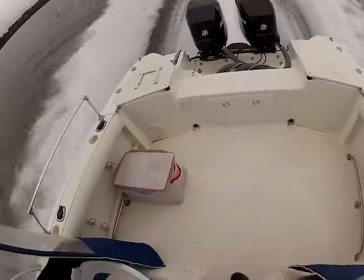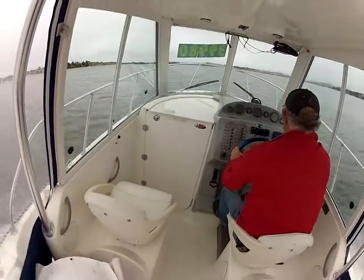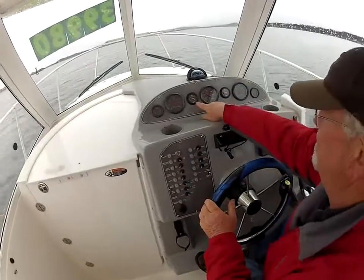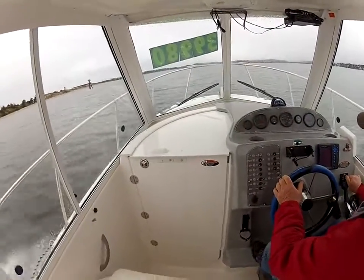Out here in beautiful Coos Bay today. These motors only have 92 hours on one and 98 on the other — so virtually brand new motors on here.